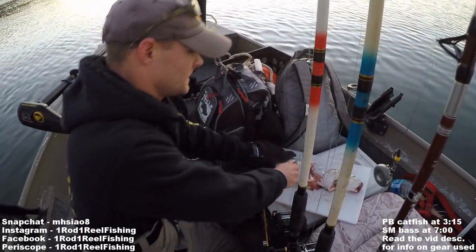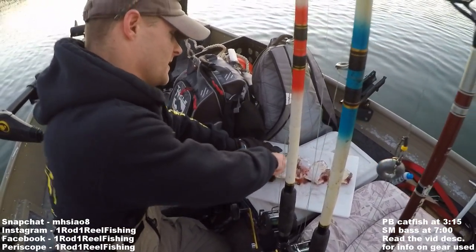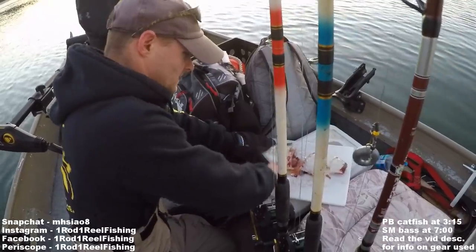Joe's cutting up bait — what are you cutting up here? This is skipjack. It's what we caught yesterday. We caught some of these yesterday and I didn't think I made a video.